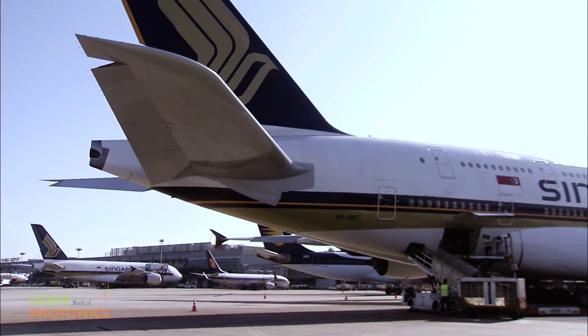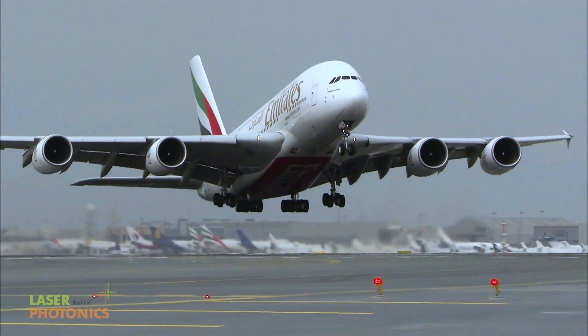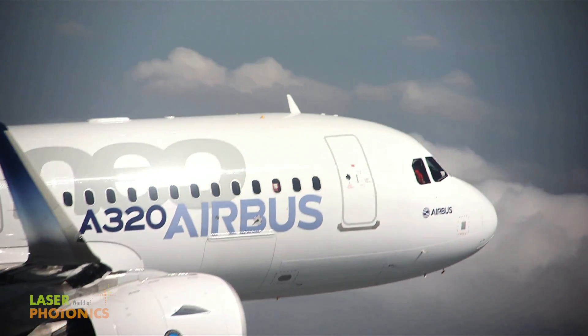Demand from the aviation industry will increase in the future. For us that means, through lower approval of emissions, noise and fuel consumption, we are clearly required to design our components accordingly.